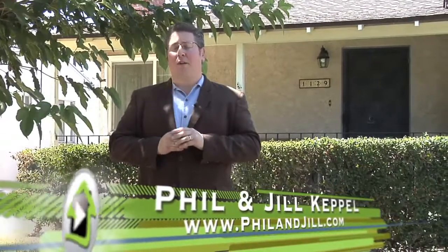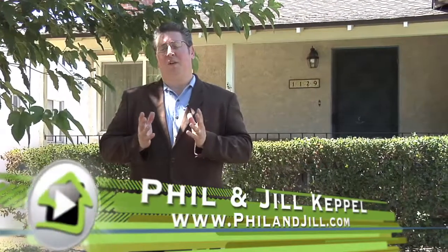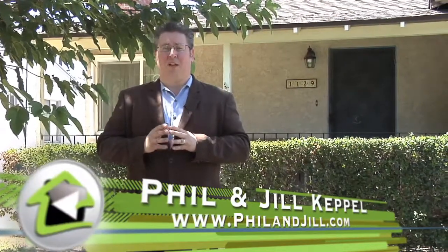Hello friends, Phil Keppel with MediaWest Realty. It is my honor to bring this home to your attention today. This home has not been on the market in 67 years. The Thomas family built this house in 1946 and proceeded to fill it with a lifetime worth of loving memories. They're now looking for the next owners to write the next chapter of this story. Sit back and enjoy this HD movie presentation of 1129 North Fairview Street. We hope you enjoy it as much as we do.